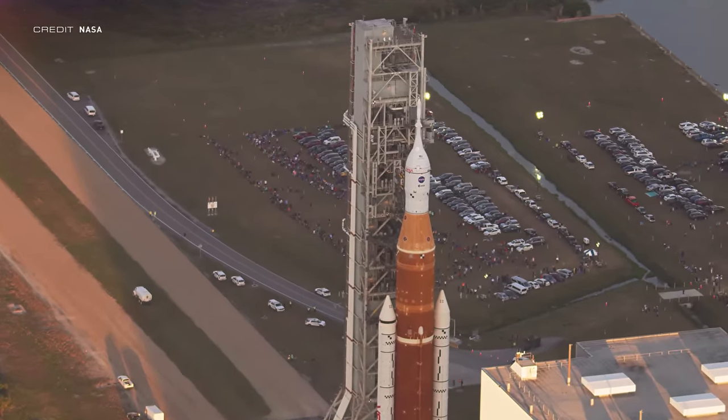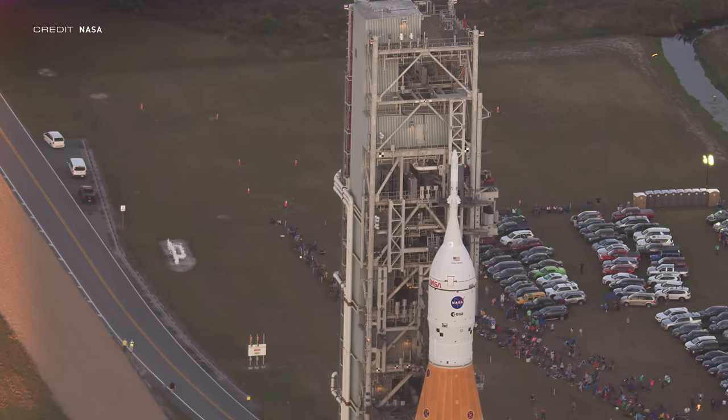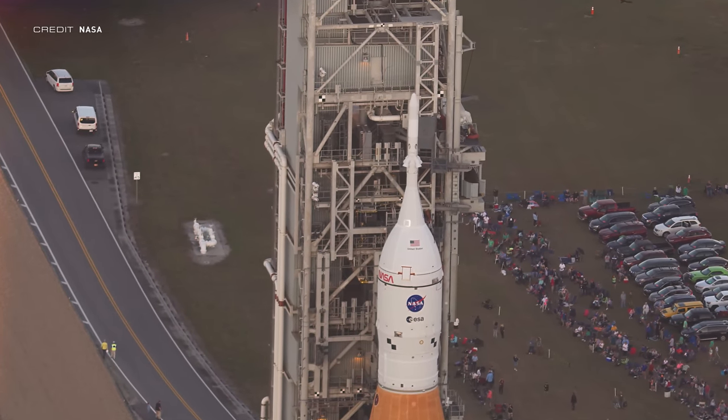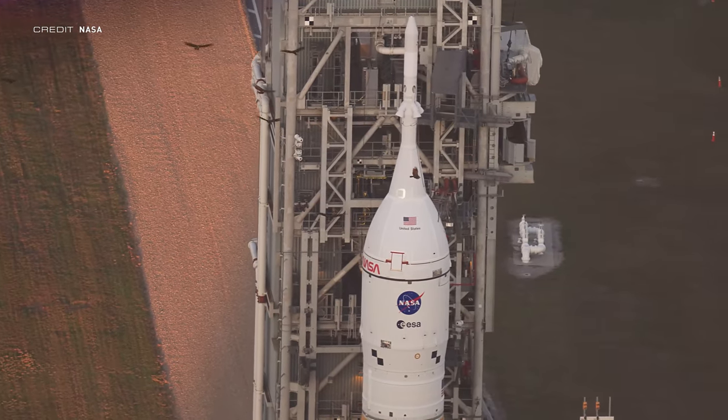Speaking of US crewed vehicles, Orion is set to fly around the moon on SLS sometime in the autumn. More firm dates have just been announced: rollout will occur on June 5th or 6th starting around midnight local time, arriving at the pad the following morning. NASA will then set up the rocket and the three-day countdown will begin on June 17th, meaning terminal count and fueling will begin on June 19th. These are no-earlier-than dates, so there's a good chance they can slip. Weather delays have been built into the dress rehearsal schedule, which should hold up for at least a day or two.